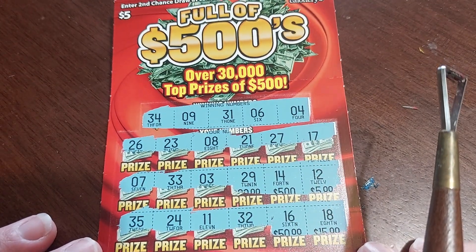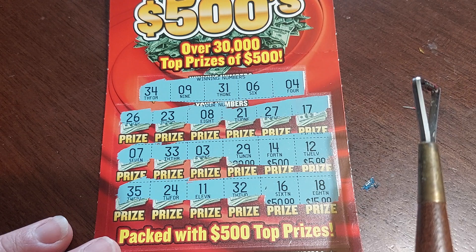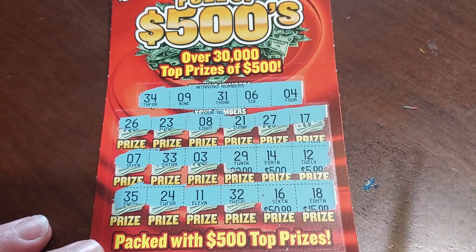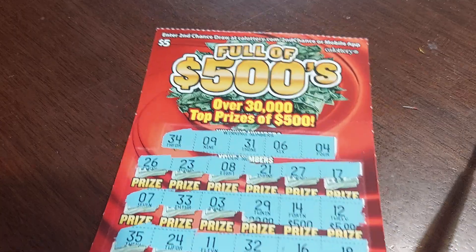All right guys, there you have it — Full of Five Hundreds was not a winner for us this time. I can't remember if I've done this one before, but it would have been nice to be a winner. Make sure you like, subscribe, share with your friends — catch you on the next one!